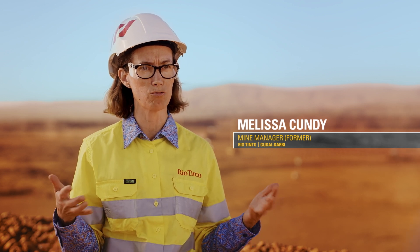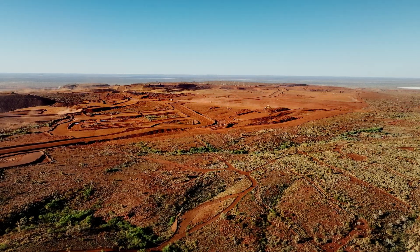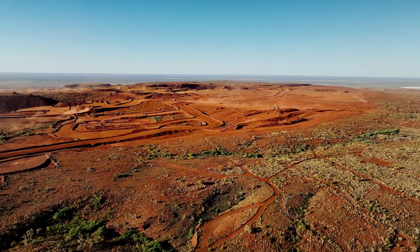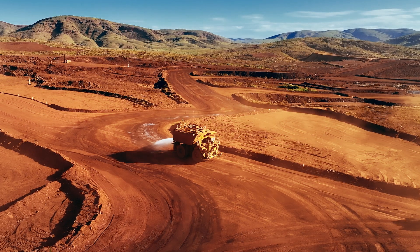Gudari mine is very low in water. We don't have a lot of water available to us right here — we have to pipe the water from some distance away. So what we really liked about the Caterpillar proposal was the proposal to look at automating water carts that can deliver just the right amount of water, not too much and not too little, at the right time.